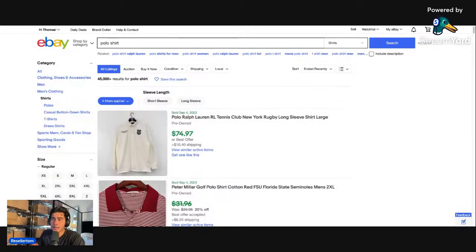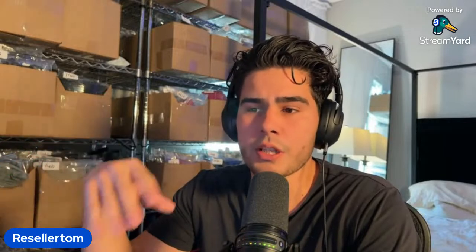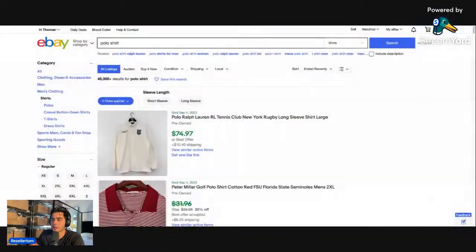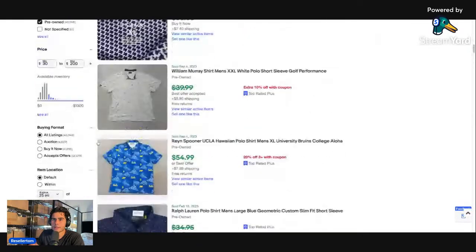Welcome everyone, this is Reseller Tom. Today we're going over the top brands to find at the Goodwill bins or a thrift store. We're looking at brands that sell for $30 and over, and we're going to research the best polo shirts, best pants, best button-ups. The price range we're researching right now is $30 to $200.